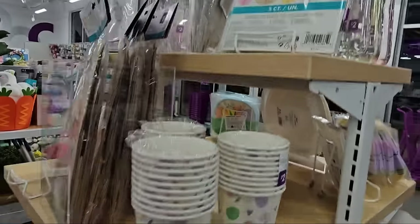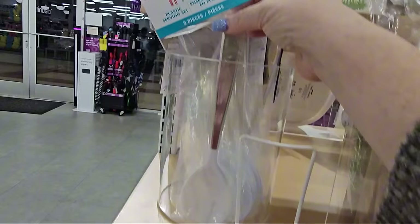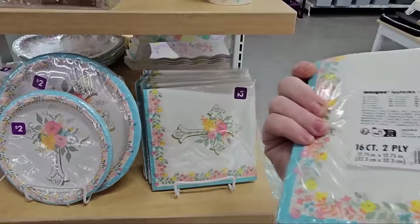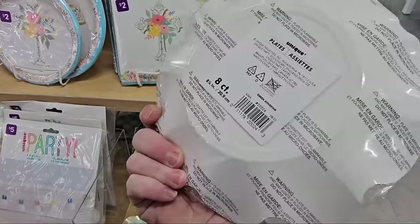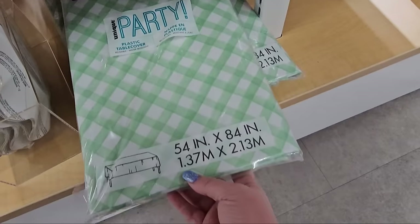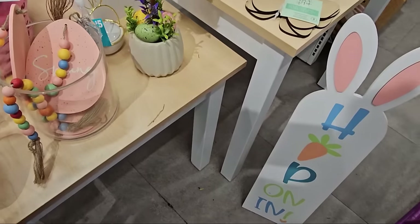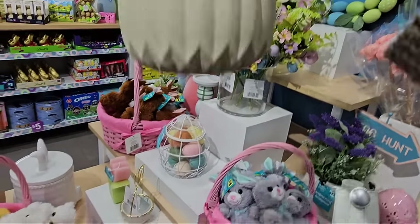We have honeycomb decorations and bunnies. Three dollar treat bags, serving spoons, plastic balloons. And look — they have napkins and mats for two dollars. Down here we have some more bowls for three dollars, eight count, and the larger ones for four. And look at this nice plastic table cover for five dollars — 54 inches by 84. They have an egg topiary tree — twelve dollars. That could be a centerpiece.